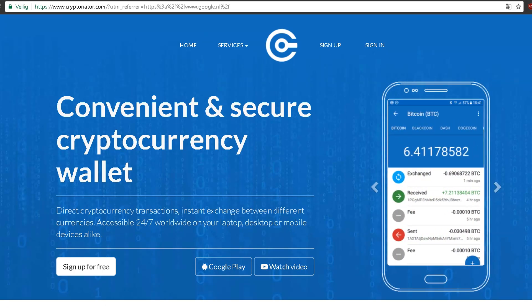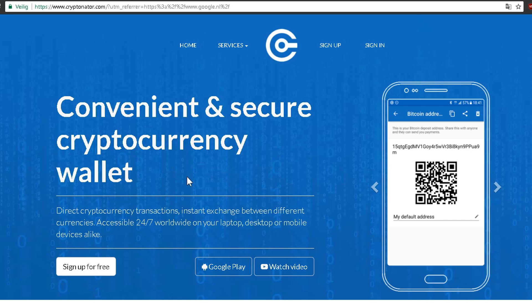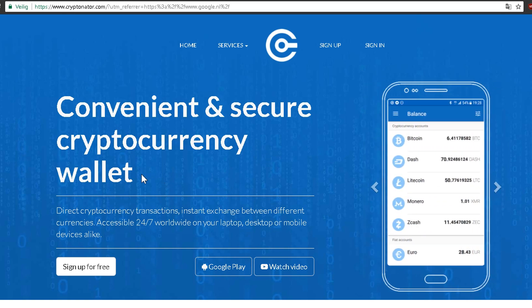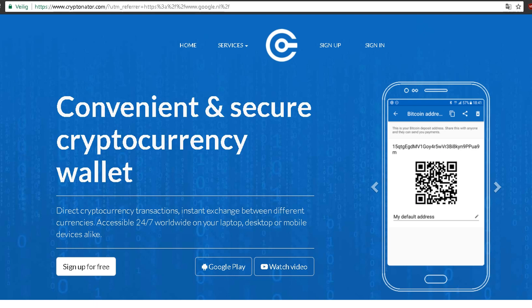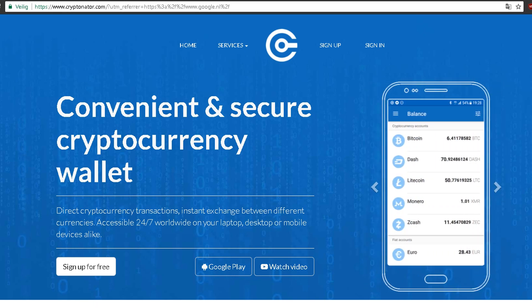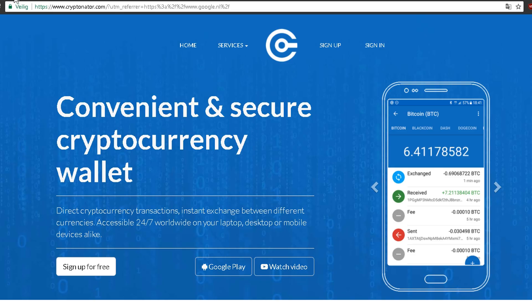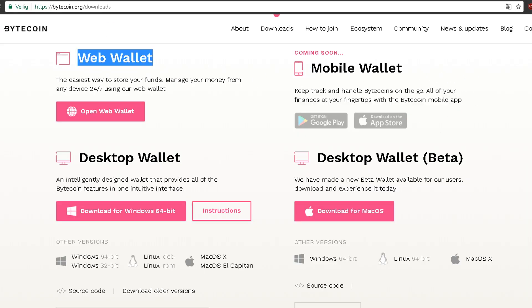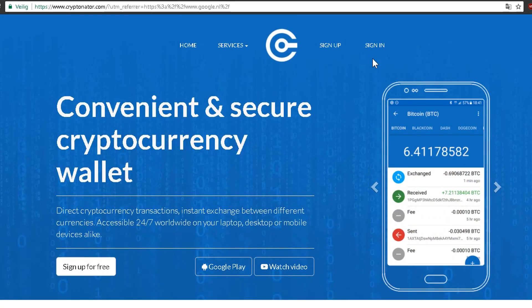Usually if a site gets hacked it's game over, so you want to keep that in the back of your mind. I don't recommend putting thousands of coins on this wallet unless you have no other option — for example, you're on vacation or don't have access to a laptop or desktop. It would probably be better to keep your funds on a mobile wallet where you have access to the wallet file and can back up your keys than using something like Cryptonator, even though they have very good security. I can recommend Cryptonator for ordinary, daily-usage amounts.